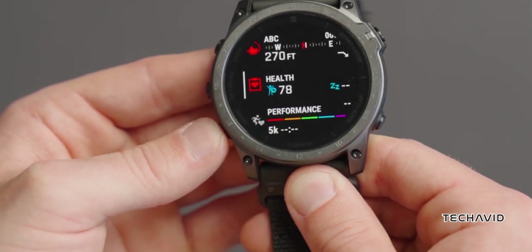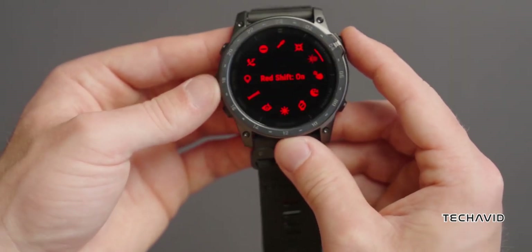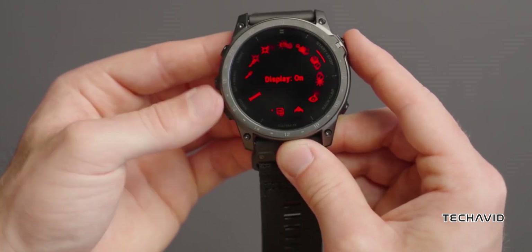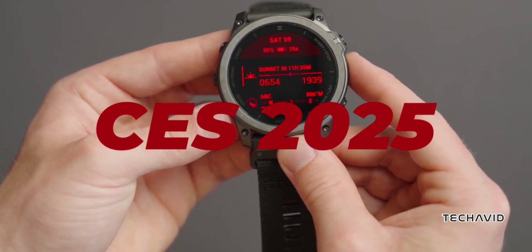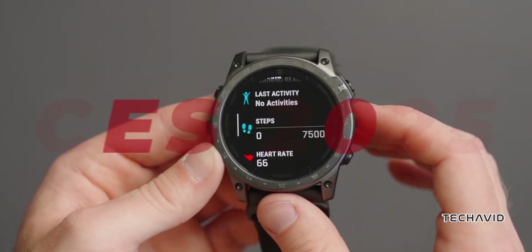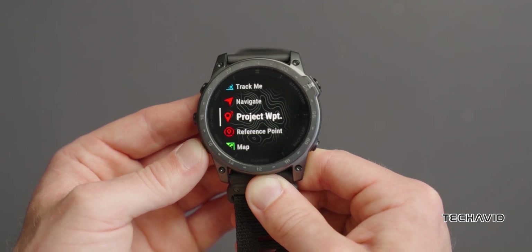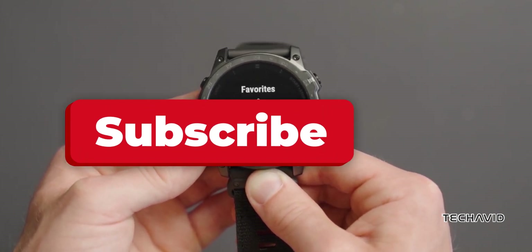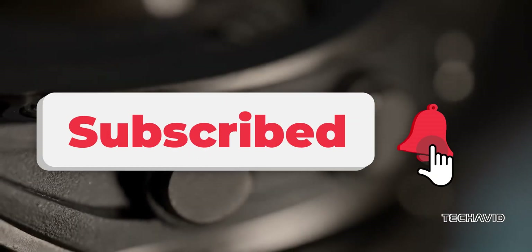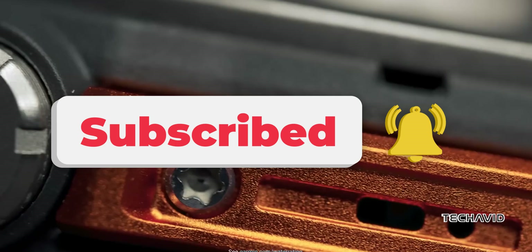So when could Garmin actually drop this tech? They released the Fenix 8 line earlier this year, so we might not be waiting too long. January at CES 2025 could be the perfect moment for Garmin to flex their micro-LED game, especially if they want to make a big splash. If Garmin really brings micro-LED to their next watches, it could set a whole new standard for wearables. Hit that subscribe button to stay in the loop on the latest updates — you won't want to miss this.